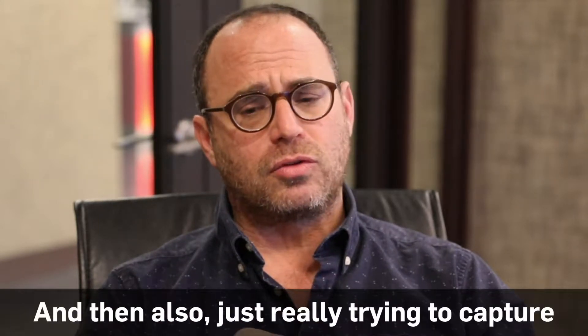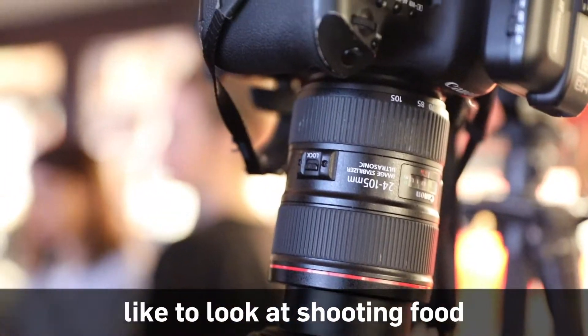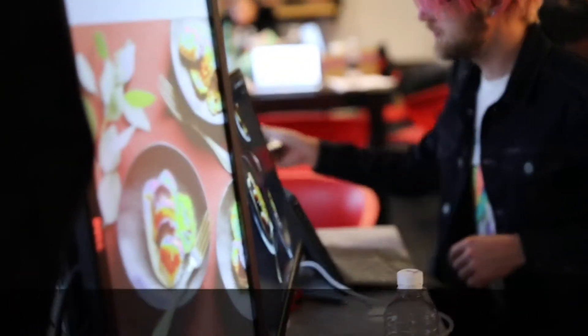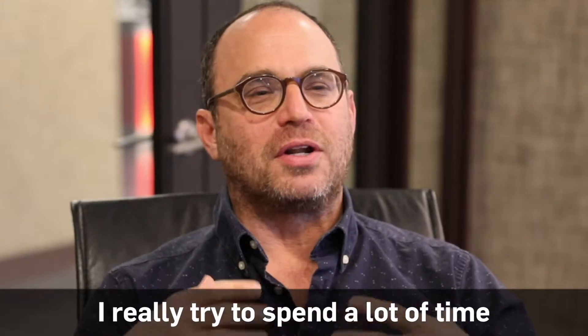I also really try to capture the personality of the dish. I know that sounds a little odd, but I do sometimes like to look at shooting food like shooting people. It's a portrait of a dish, just like it's a portrait of a person. So I try to really look at a dish and think about it and figure out what its best angle is. I really try to spend a lot of time looking at the food and thinking about it before I shoot it.